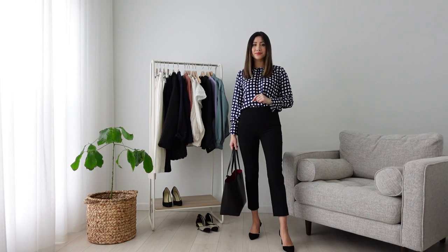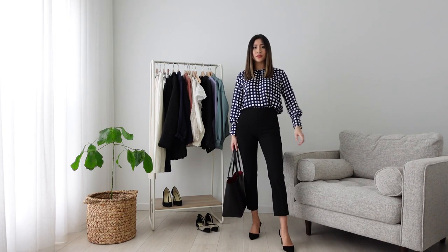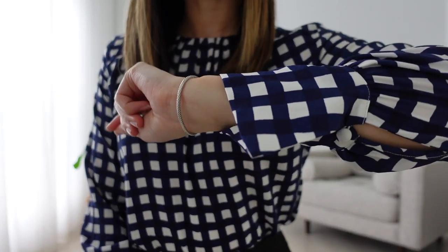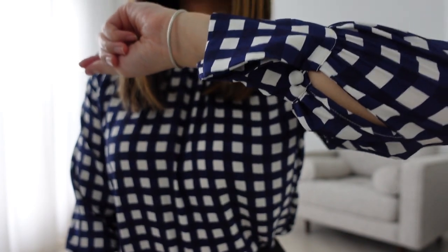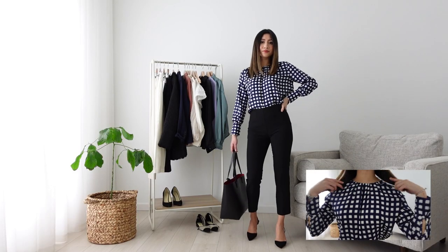My first tip for petite gals is when it comes to shopping for workwear, make sure you shop from brands that carry petite sizing. It makes such a difference wearing clothes specifically made for people with smaller stature — like you see here, how the sleeves hit just right at my wrist. Even the trousers are hemmed to the right length, making it more proportionate for shorter gals.